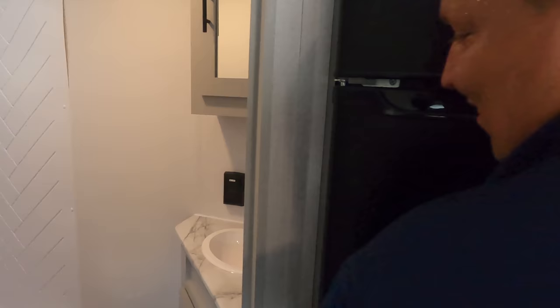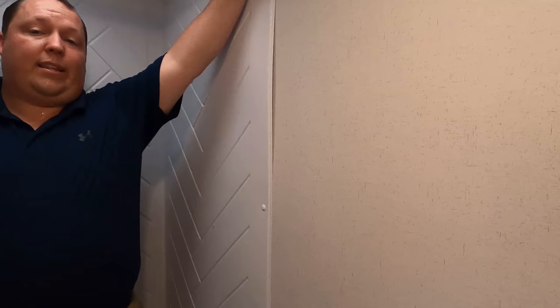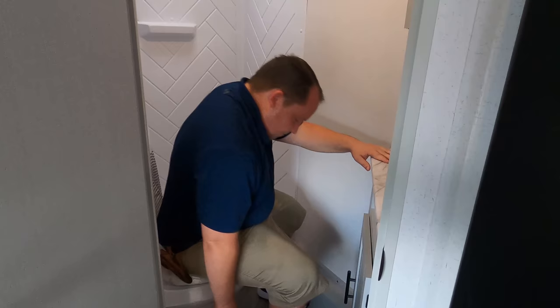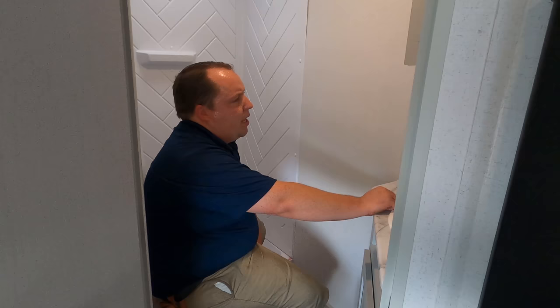Time for the bathroom. Interesting shower — decent size, but a flimsy curtain. It is what it is — entry-level travel trailer. We've got a medicine cabinet, a nice sink with a cabinet underneath, and an electrical outlet. Now it's time for the toilet test — it's plastic. I'm not mad at it because they're trying to keep this trailer under 3,500 pounds and it's already so close to the limit. It's a decent toilet and that's that.